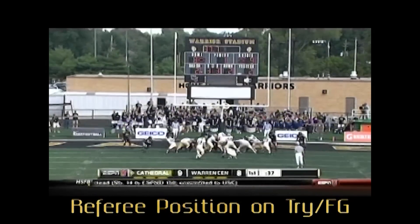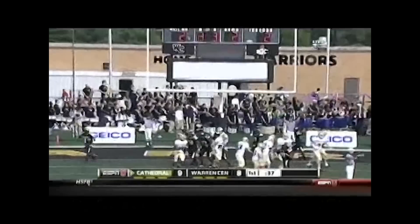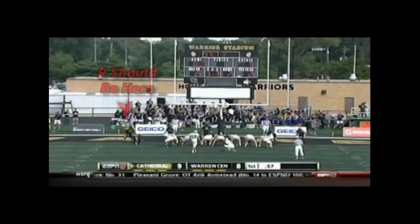Referee, incorrect positioning on a try or field goal. You should always be facing the front of the holder, not behind him. In five-man mechanics, the short wing to the sideline behind you will go back to the upright.